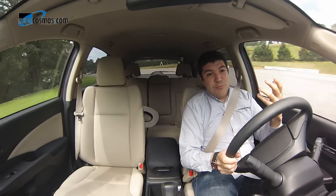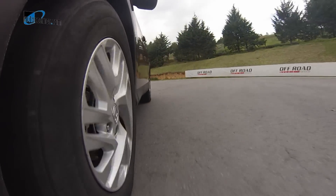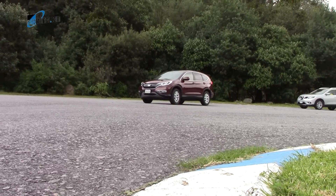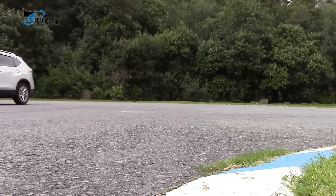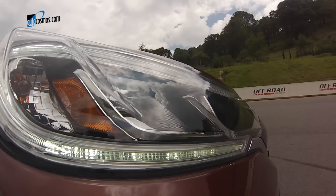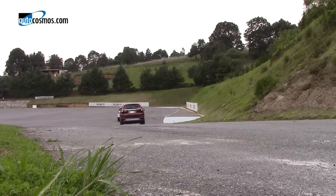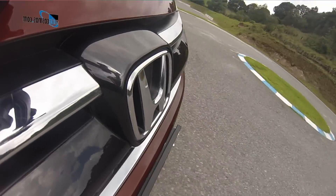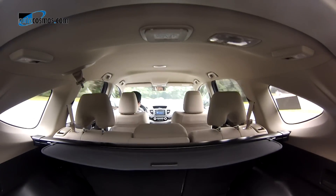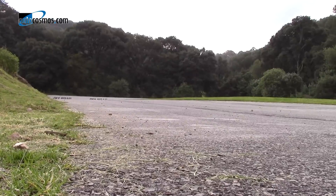Tras el volante, la Honda CR-V es un producto más gratificante. No solo se percibe más sólida y un escalón mejor ensamblada, sino que en general comunica mejor, se comporta mejor en el asfalto y se percibe mucho más ágil. Lo anterior, en gran medida, es gracias al excelente trabajo que realizaron los ingenieros de Honda con la transmisión CVT. La caja es más rápida y logra aprovechar de mejor manera la potencia. El chasis, aunque no es tan nuevo, es refinado y se siente mucho mejor trabajado.